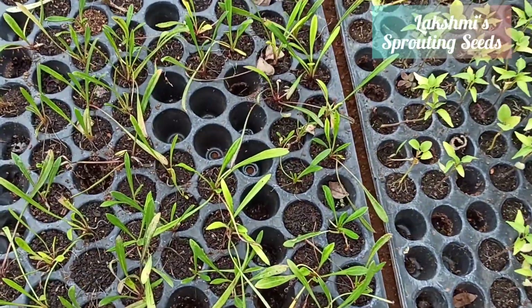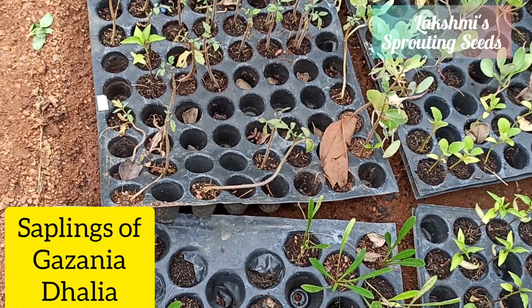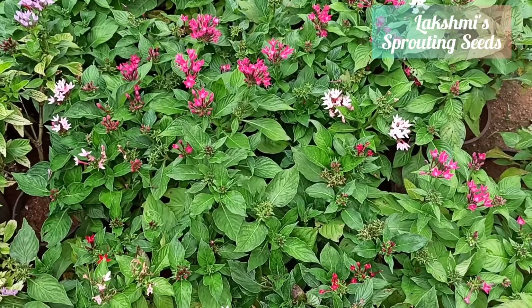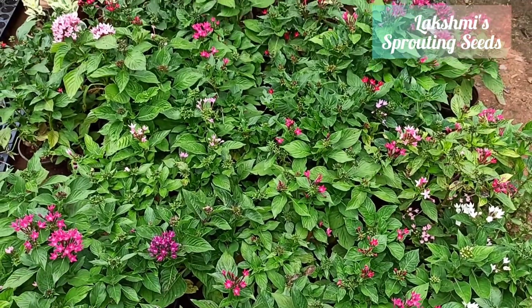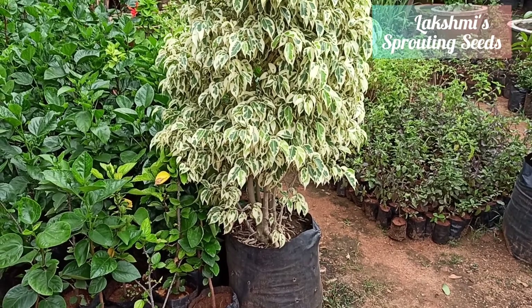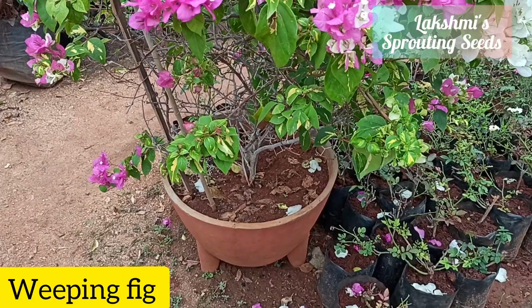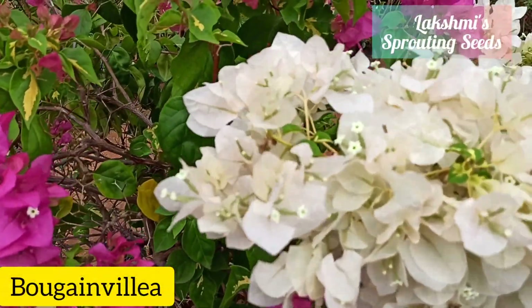They will readily arrange the plants in pots and give you samplings. Gazania and dahlia are there — I have taken some. Then pentas, weeping fig — quite big in such a small pot — and bougainvillea.